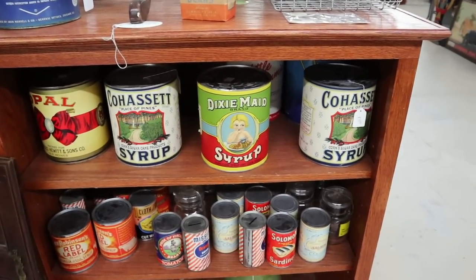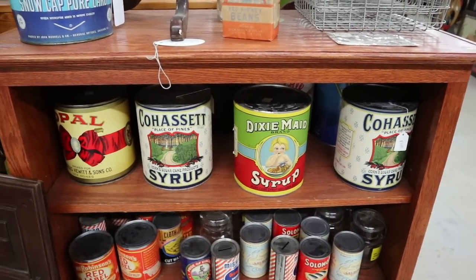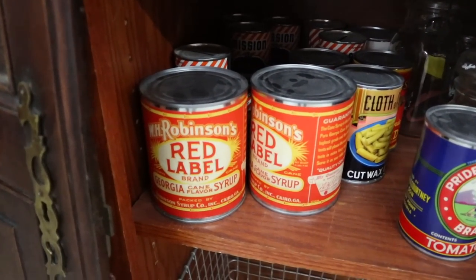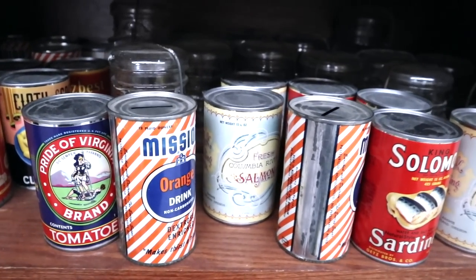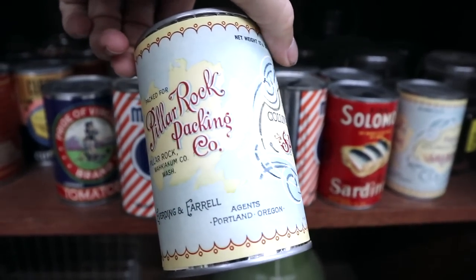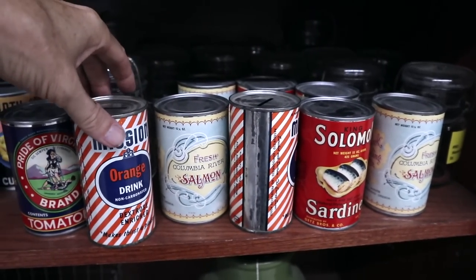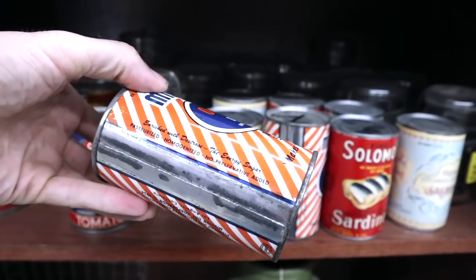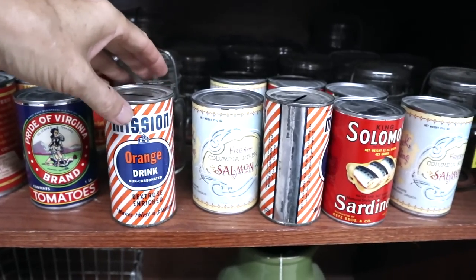Old labeled cans are popular — great for decorating. A lot of these are around because companies overproduced labels or went out of business before they could fill everything. You see Cohasset syrup from corn and sugar cane, Dixie made syrup — we're in farm country in Georgia and a lot of these products came from here. Red Label Georgia cane flavored syrup, Pride of Virginia tomatoes, and then Mission Orange drink. These are little banks from the 1950s. And there's Fresh Columbia River Salmon from the Pillar Rock Packing Company. The Mission Orange drink ones are original from the 50s, priced at $4.95 — I usually can sell these for around $10, so I think I'll pick one up.